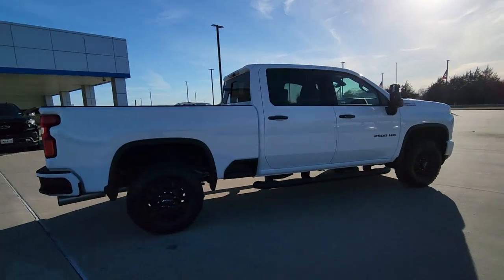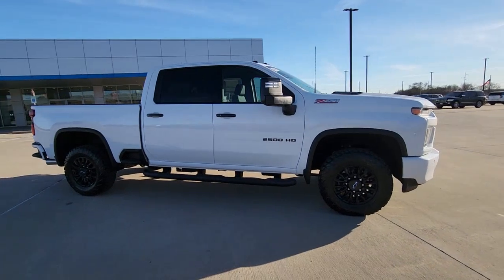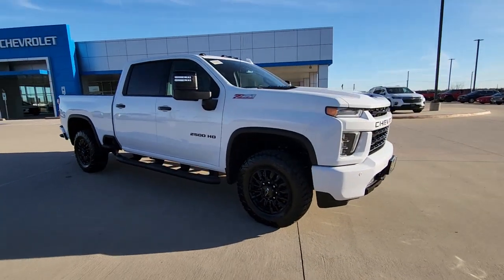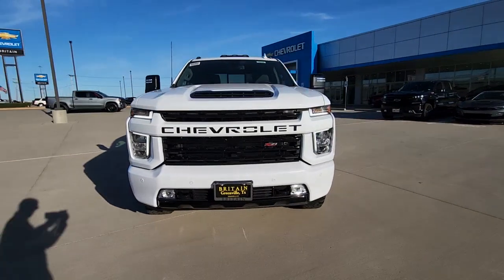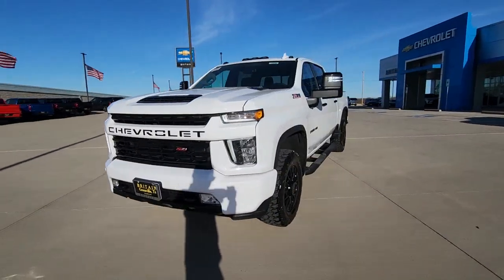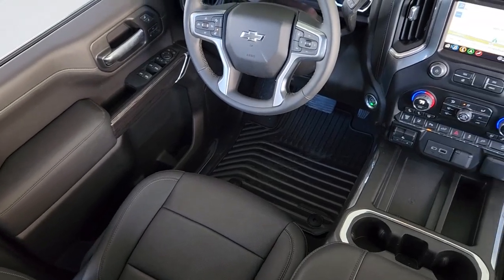Keyless entry, heated driver seat, premium sound system, heated rear seat, power passenger seat, heated mirrors, bed liner, satellite radio, remote engine start, fog lamps. Control the job without sacrificing comfort or connectivity. Get into the all-new Silverado.